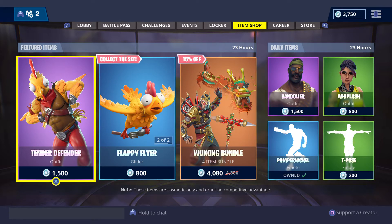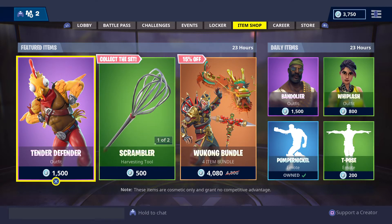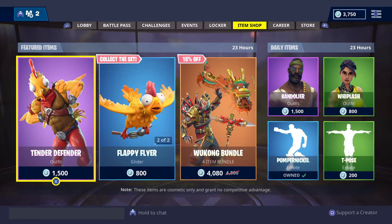Alright, so here we go now with the featured and daily items for today. There are brand new items installed today as part of the latest update for Fortnite Battle Royale. So let's have a look at the featured items.